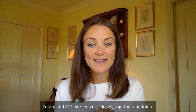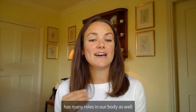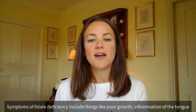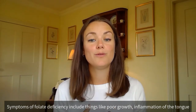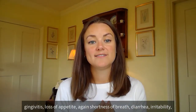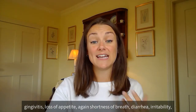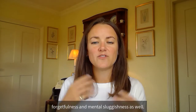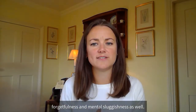Folate and B12 work very closely together, and folate has many roles in our body as well. Symptoms of folate deficiency include poor growth, inflammation of the tongue, gingivitis, loss of appetite, shortness of breath, diarrhoea, irritability, forgetfulness, and mental sluggishness.